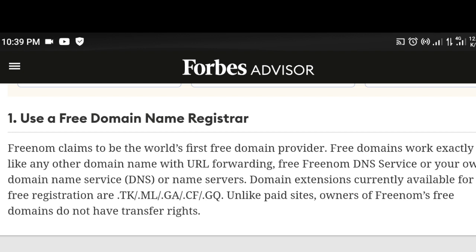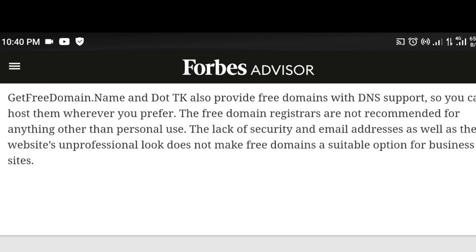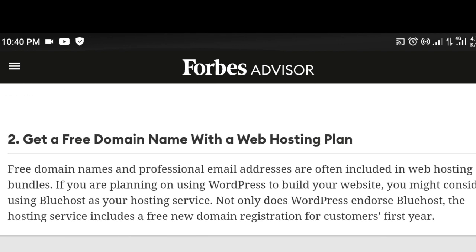The first way is to use a free domain name registrar. One of the first sites that give free domain names uses a subdomain format, ending in dot com, dot net, dot ng, or dot org. That is one way to get a free domain name, and it works professionally well.